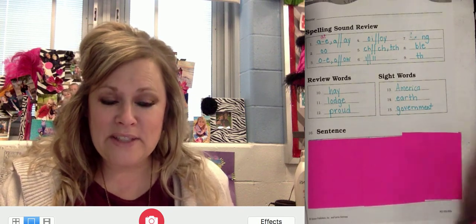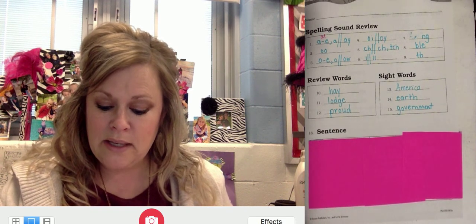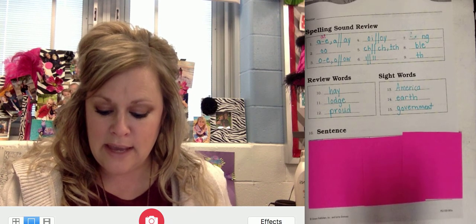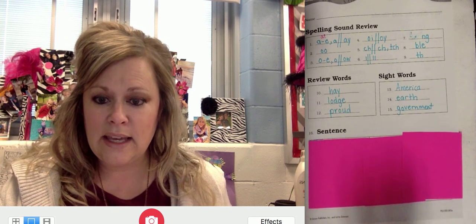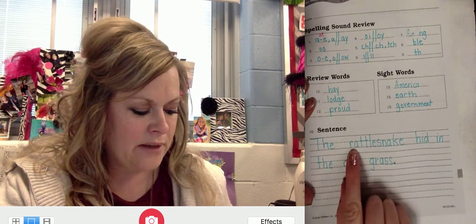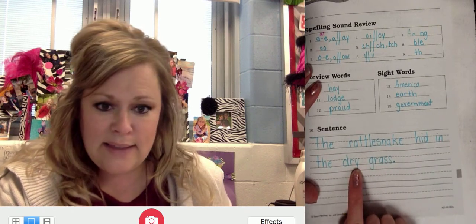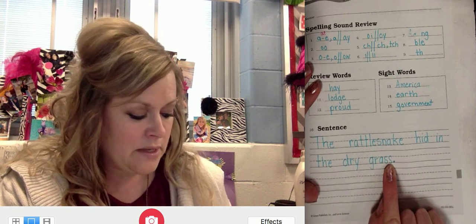All right, kiddos. Next is your dictation sentence. Focus in on those important parts of sentence structure — capital letters where needed, correct punctuation. Fingerspell out those words and you'll be good to go. Here is your dictation sentence: The rattlesnake hid in the dry grass. Rattlesnake — compound word. The rattlesnake hid in the dry grass. Go ahead and pause the video and write out that sentence. Welcome back, kiddos. Here is your sentence written correctly. Sight word 'the' in 'rattle,' final stable syllable T-L-E, snake. Hid in the dry grass. The I sound in the final position of a short word is represented with vowel Y here, and here is a floss word rule. Don't forget to make sure you have your period.